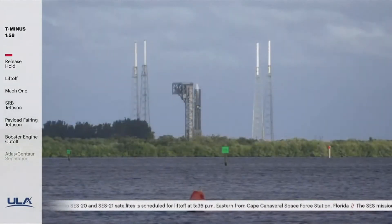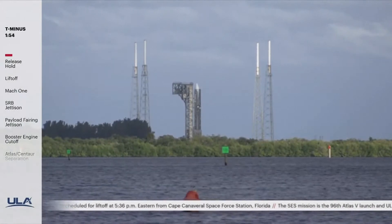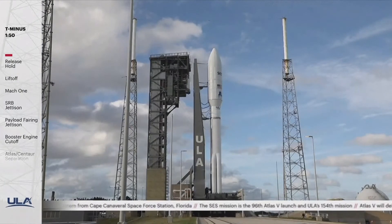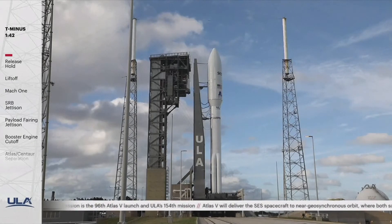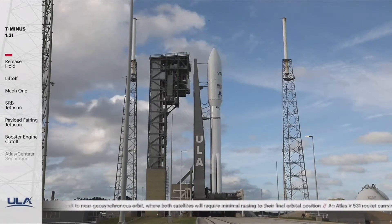159 vehicle internal. 155 launch sequencer start. 150 securing Centaur LH2, securing Centaur LO2. 140 launch enabled. 137.